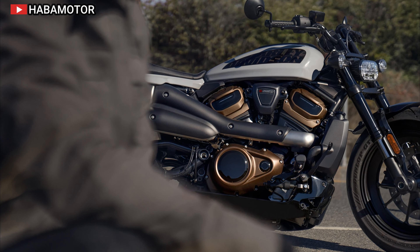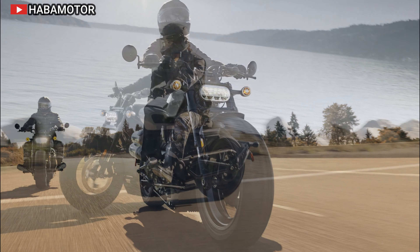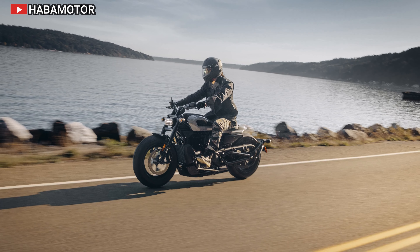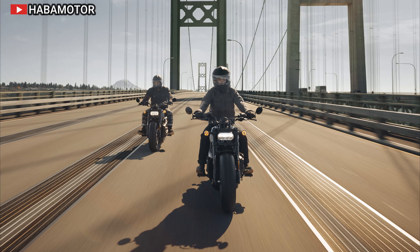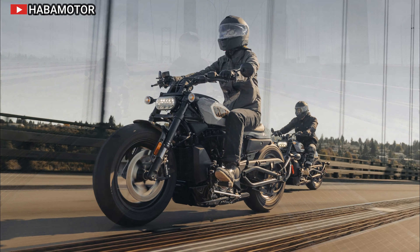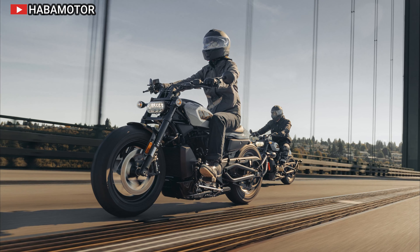The 2024 Harley-Davidson Sportster S is a fresh chapter in the iconic Sportster line, which began in 1957. Building on its legacy of high performance and agility, it offers a thrilling riding experience with modern upgrades. It features the Revolution Max 1250T engine with double overhead camshafts and variable valve timing for powerful acceleration. The chassis incorporates the engine as a structural component, significantly reducing weight and enhancing handling.